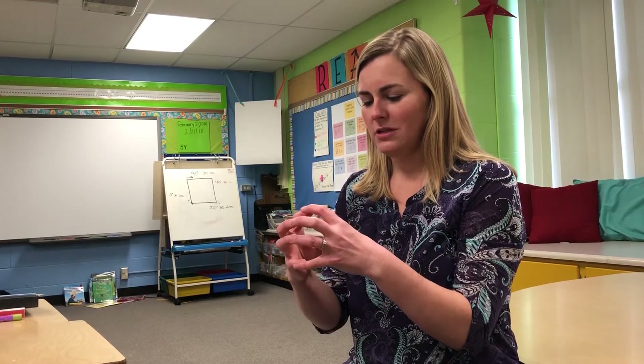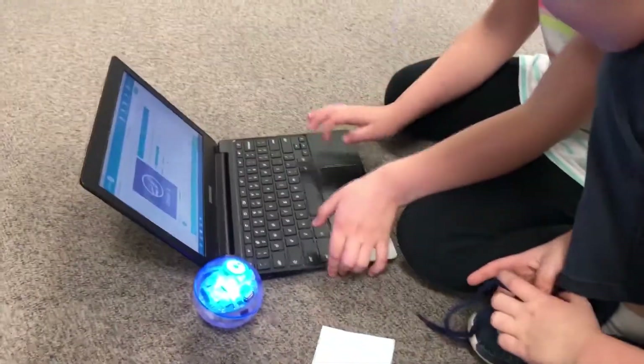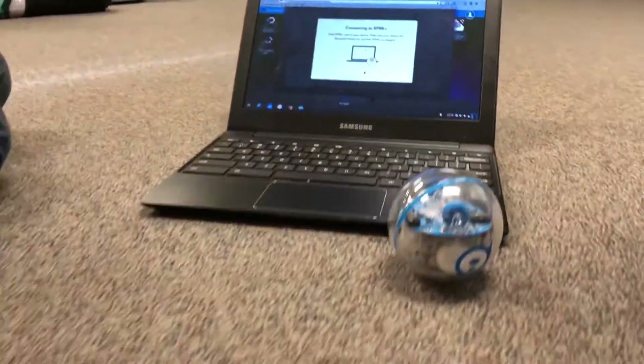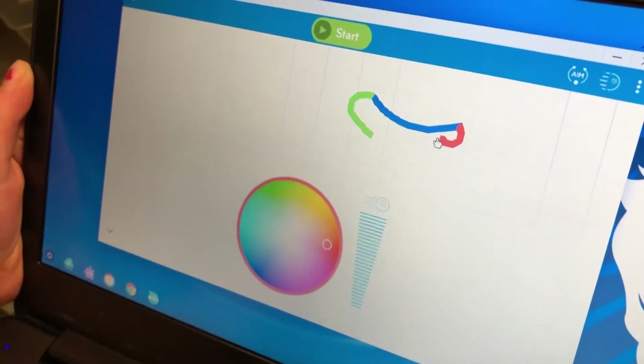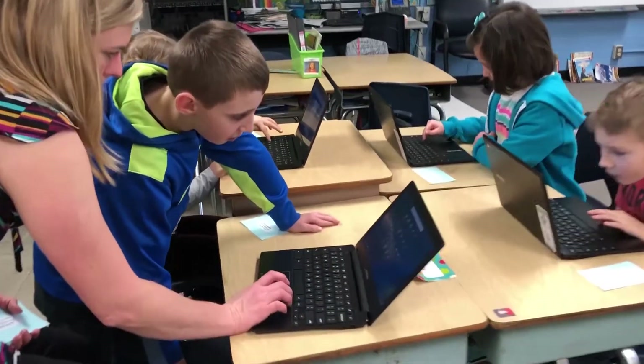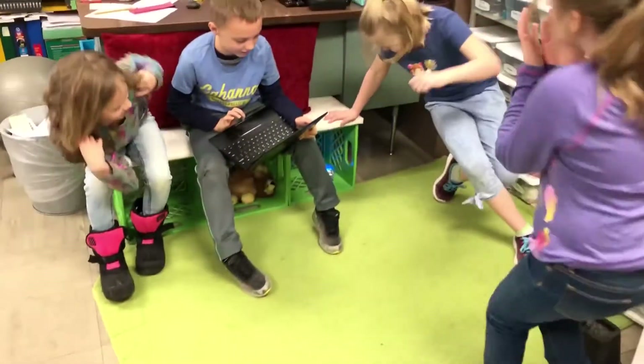A Sphero is a round robot, is how I've described it to my students. It is connected to a Chromebook or an iPad through Bluetooth, and you use the app to control the Sphero. The students learn that they can either do the draw pad, and what they draw on the pad controls the Sphero, or they can use blocks of code to control the Sphero, or they can even write in JavaScript to control the Sphero.